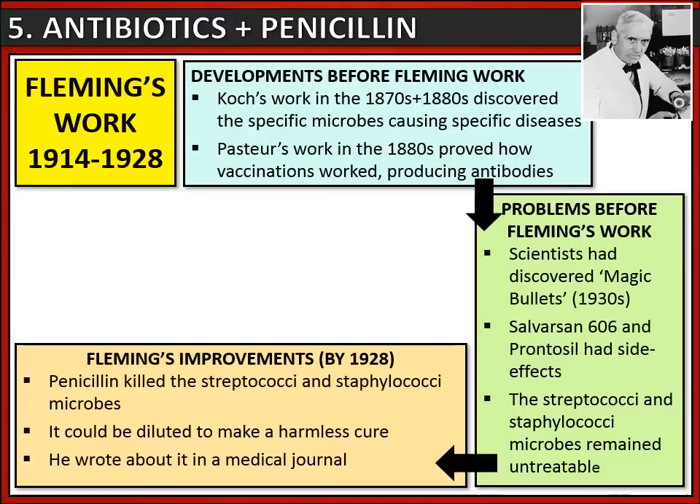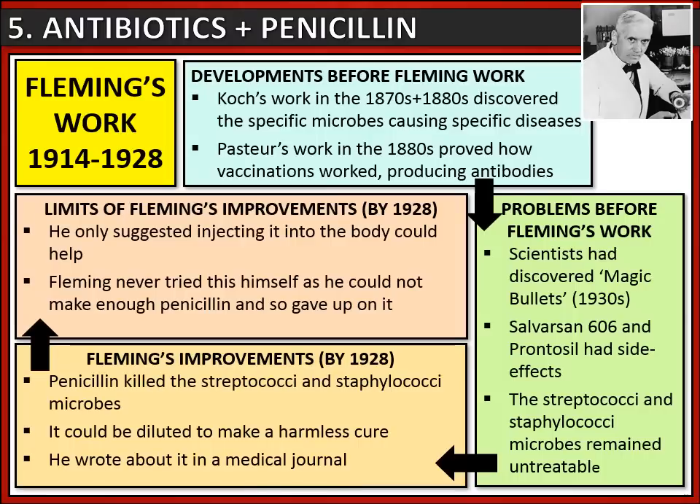This inspired Alexander Fleming to find a solution. There is an element of luck here, as the penicillin mould blew through his laboratory window. However, Fleming used this piece of luck to develop three key things: by 1928, he realized penicillin kills streptococci and staphylococci microbes; he worked out that penicillin can be diluted to make a harmless cure; and he wrote about this in a medical journal. However, Fleming had limitations - he only suggested injecting penicillin into the body, never tried this himself, and could not make enough of it, so he gave up on the idea.